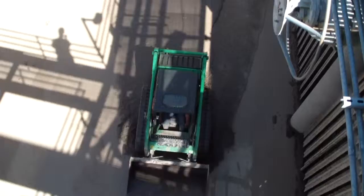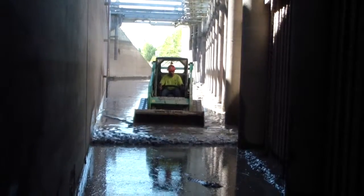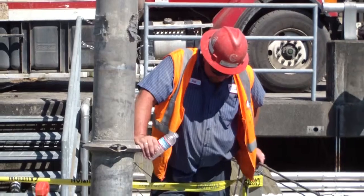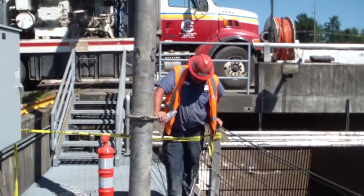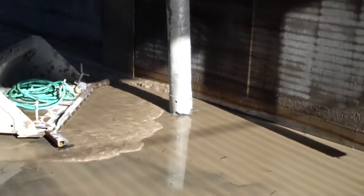We have pulled about 120 to 160 yards of sludge, which is riverbed silt, out of the bottom. It comes from way up high on the White River and ends up settling out here. We've taken it and put it out on the outside to let it dry out.